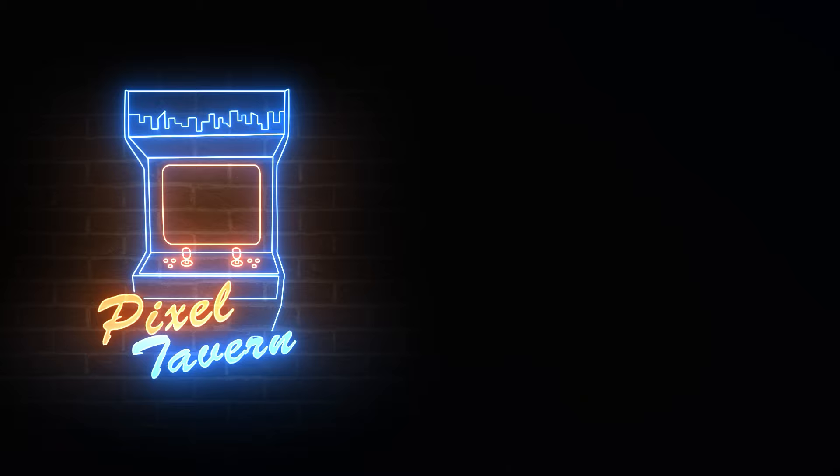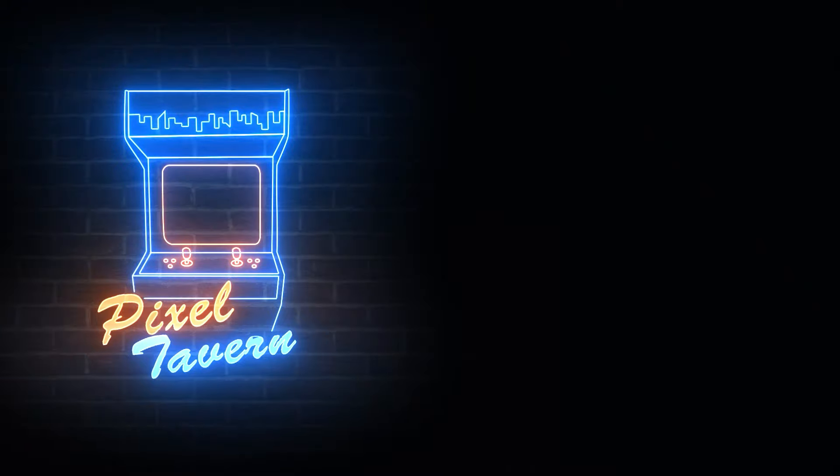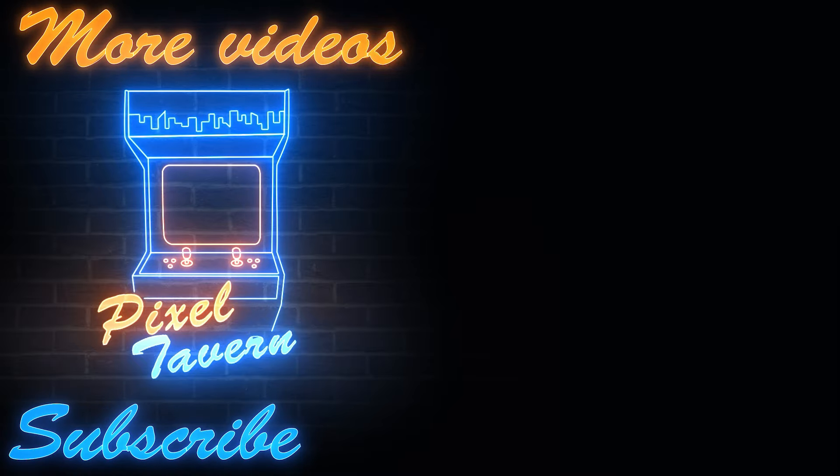Thank you very much for watching. My name's Phil, and I'm the creator of the Pixel Tavern. If you enjoyed this video, please subscribe for more videos on Zelda and beyond. Click the like button and leave a comment on your experiences and thoughts with Phantom Hourglass. Did you pick it up on release date? What do you think of the touch screen controls, and do you feel it wastes its Wind Waker lore? If you want to see more of my videos, there are more on screen now. Until next time everyone, thank you very much for watching.